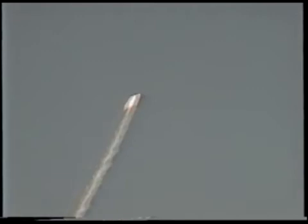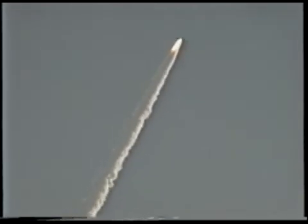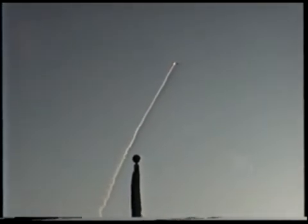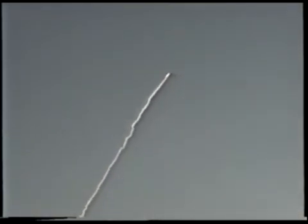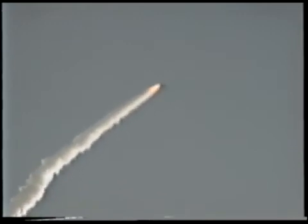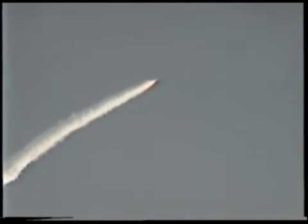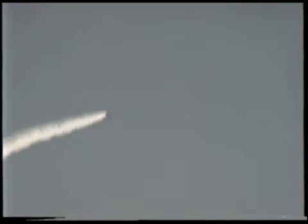Engines now beginning to throttle back up. Discovery's three main engines back at full throttle. The orbiter is seven miles from the launch site, altitude 66,000 feet, traveling 2,500 feet per second, or about 1,700 miles per hour. Time is one minute and 35 seconds into the flight. The next event is burnout and separation of the twin solid rocket boosters.